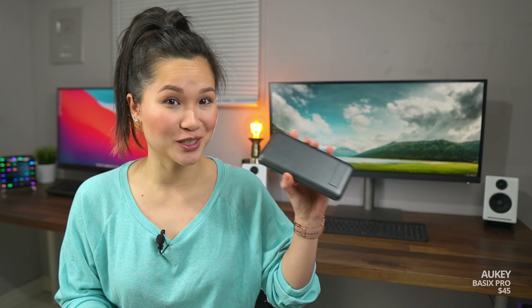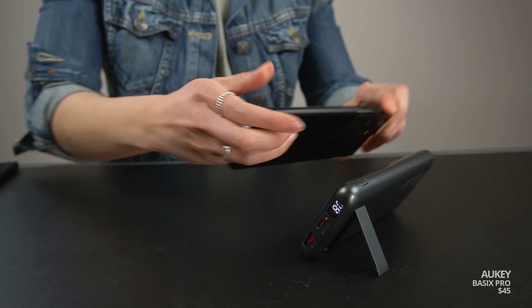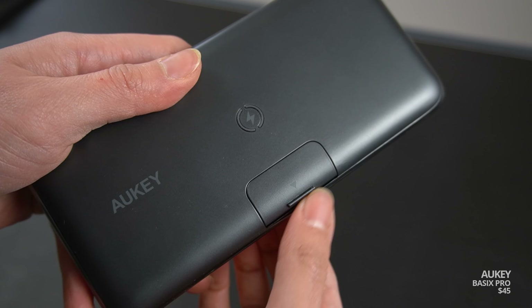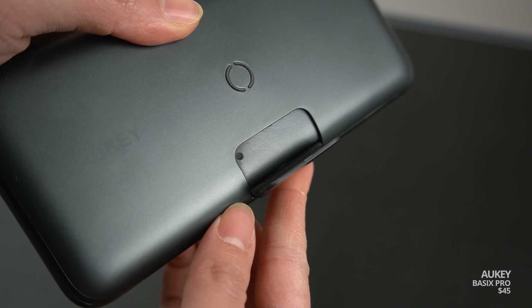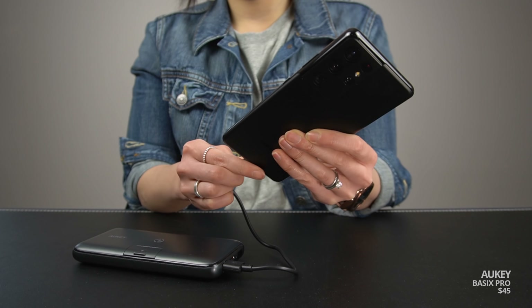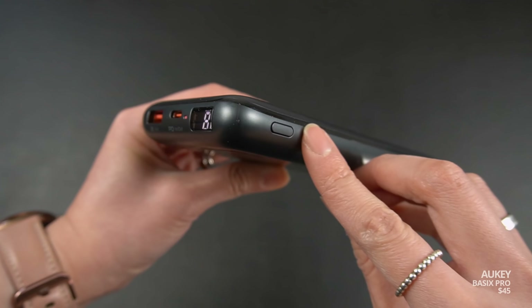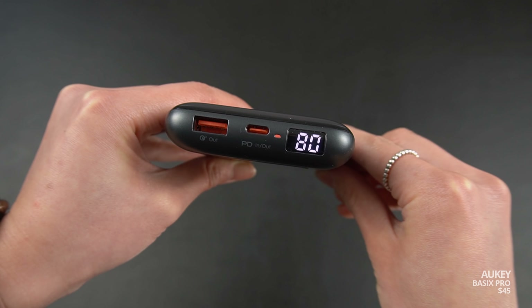Power banks aren't usually all that interesting, but this one from Aki brings something different to the table. It features wireless charging and a stand so you can actually charge your phone and watch content at the same time. This little flap at the front and a couple of small rubber contact points is what keeps your phone in place. It'll do up to 10 watts wirelessly and 18 watts when plugged in. I'm also a big fan of the battery indicator — it gives you a full readout of the actual percentage instead of the typical four LED dots.